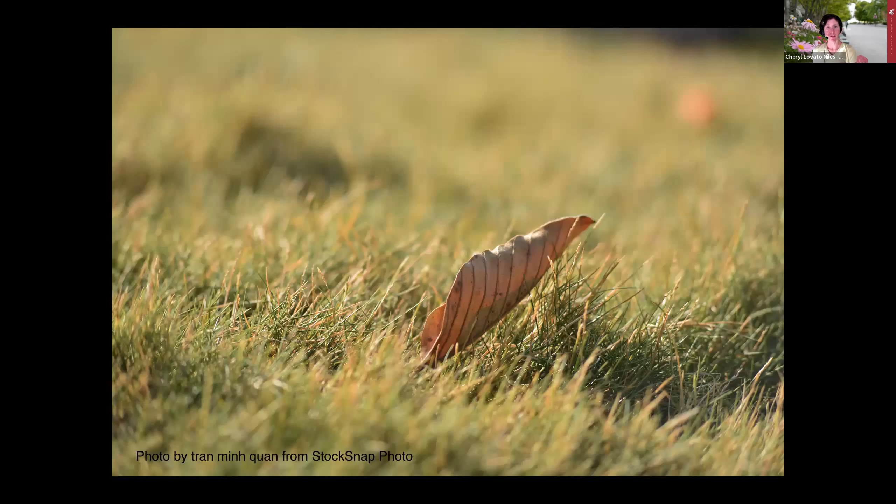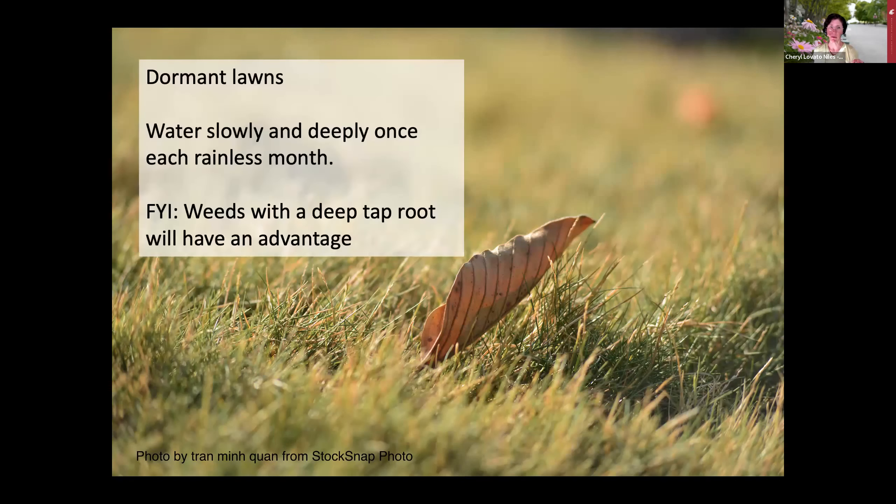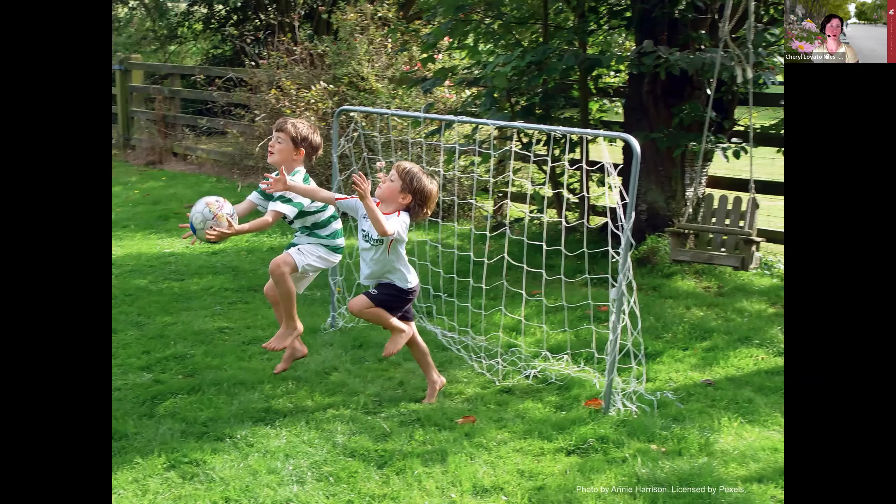You can also let the lawn go dormant over the summer—it will go golden and then green up again in the fall. Even a dormant lawn needs some water; water it deeply once each rainless month. Be aware that weeds with deep taproots, like dandelions and false dandelions, will have a competitive advantage in that situation. Also, dormant lawns don't hold up as well under heavy foot traffic, so areas with heavy use will do much better with regular water over the summer months.